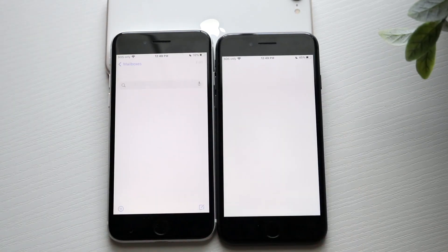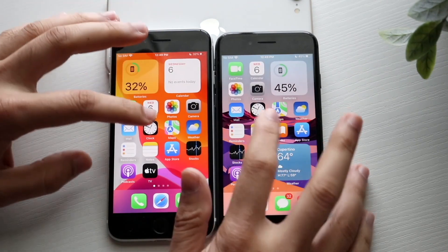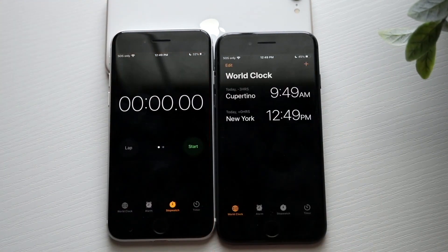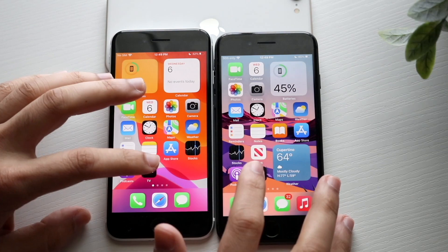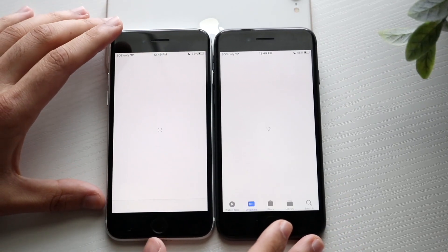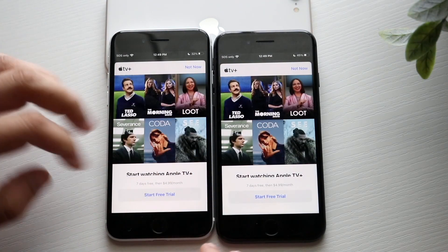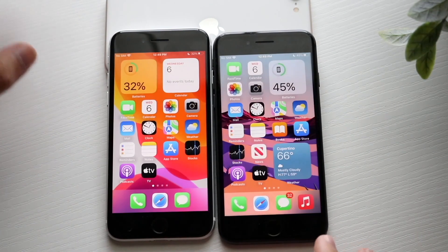Mail — 3, 2, 1. iPhone SE 2 is faster, iPhone 8 a little bit slower. Clock — 3, 2, 1. I think it was faster on the iPhone 8; that one was very, very surprising. Apple TV — 3, 2, 1. iPhone SE 2 was faster, but it was looking like the iPhone 8 was going to be the faster one there.